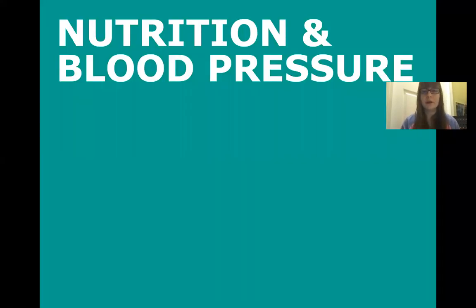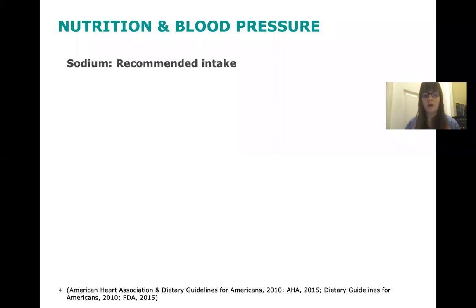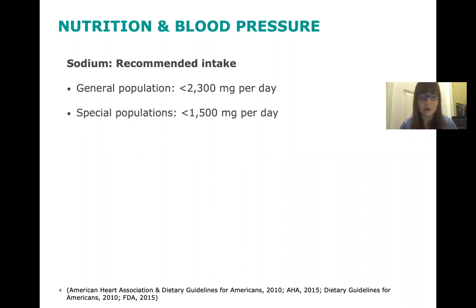Nutrition choices have a direct impact on blood pressure. These nutrition seminars address various aspects of eating that we can and should be mindful of to stay healthy and effectively manage our blood pressure. The 2020 Dietary Guidelines for Americans recommend that everyone consume less than 2,300 milligrams of sodium per day. For persons at risk for developing heart disease — including people over the age of 51, African Americans, those who have high blood pressure, diabetes, or chronic kidney disease — the American Heart Association recommends limiting sodium intake to less than 1,500 milligrams per day.